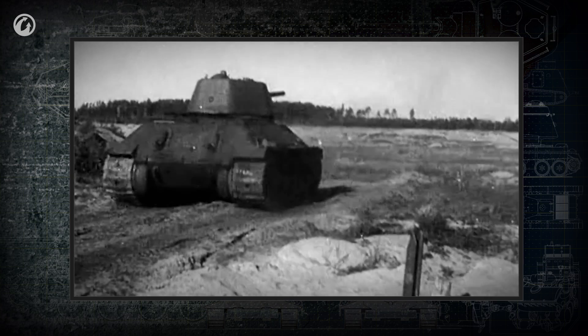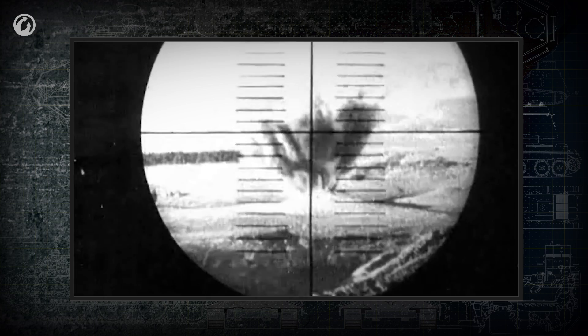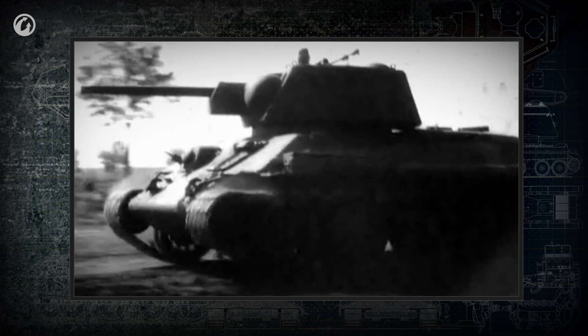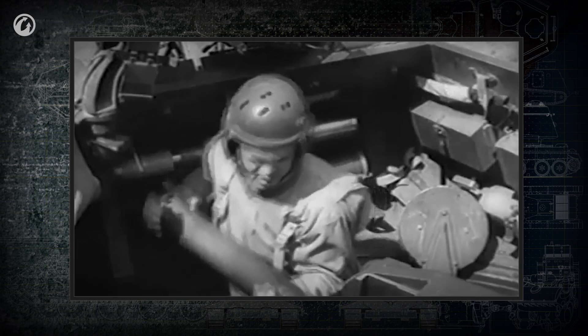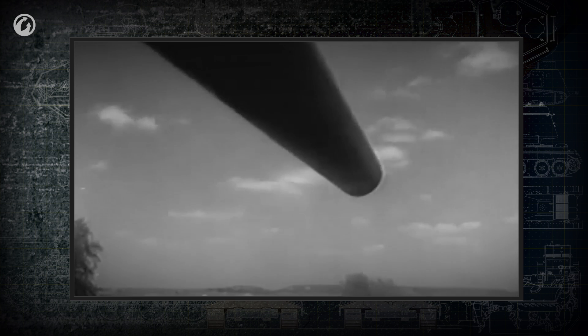For the firing pin to strike the shell's primer, it needs to be activated with the trigger. A precise shot calls for a minimal delay between the pulling of the trigger and the shot itself. Gradually, mechanical triggers on tanks were replaced with electromagnetic ones, which reduced the delay significantly. Finally, the extractor removes the spent cartridge from the barrel after the shot.